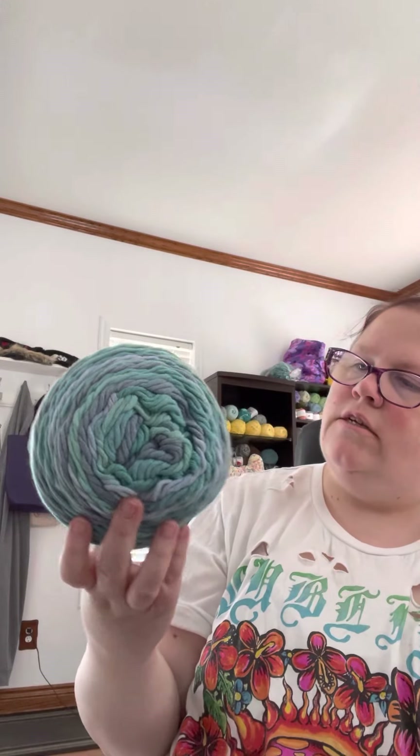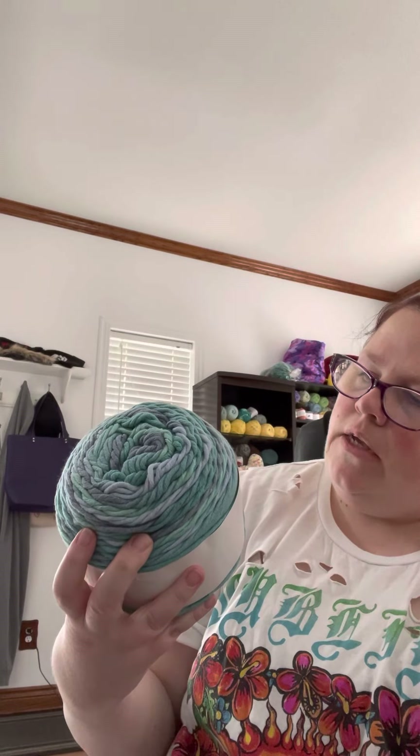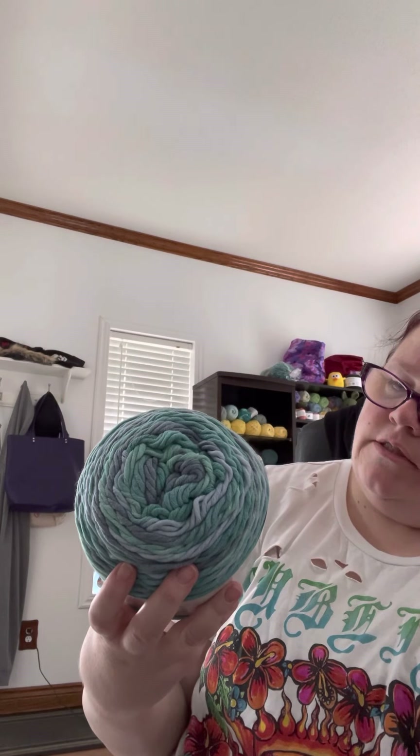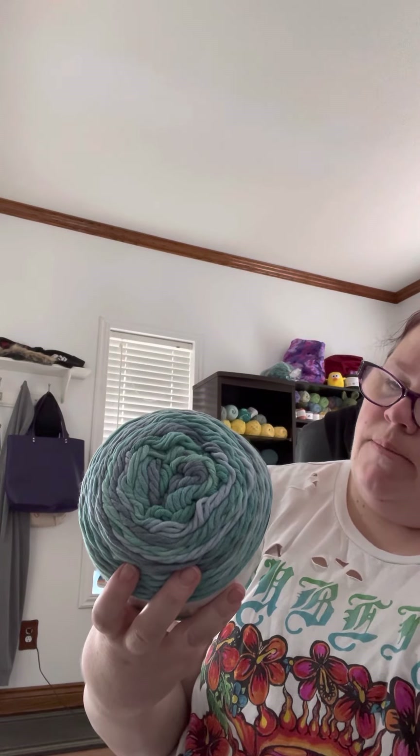Then I have three of those cakes in there, and two of these which are Karen Cotton Chunky Cakes — I've never seen this before. They're 60% cotton, 40% acrylic, colorway is Caribbean Breeze. It is chunky, it is thick — definitely a thicker yarn. I've never seen that one before.